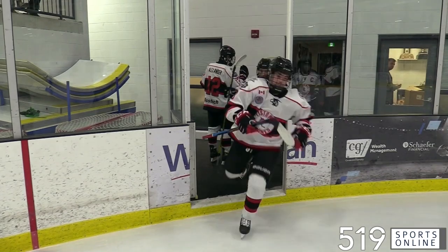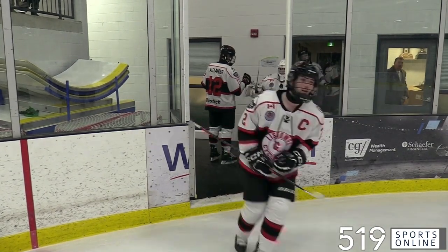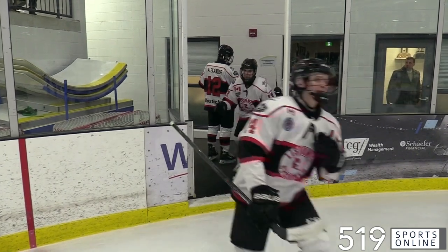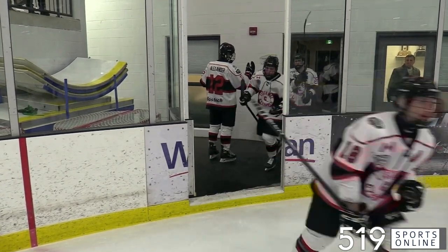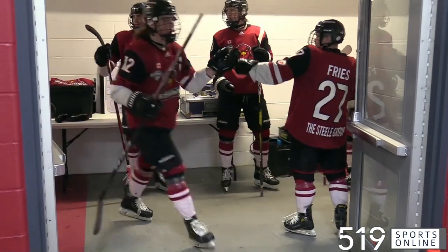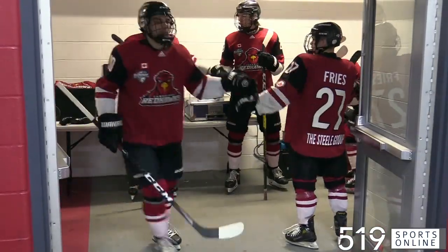Let's head to the curve for Junior B playoff hockey. This is game four of the first round of the chase for the Cherry Cup. The Listowel Cyclones and the Cambridge Redhawks facing off on Thursday night in Listowel. The Cyclones trailing 2-1 in the series, looking to tie it up in front of the home crowd.